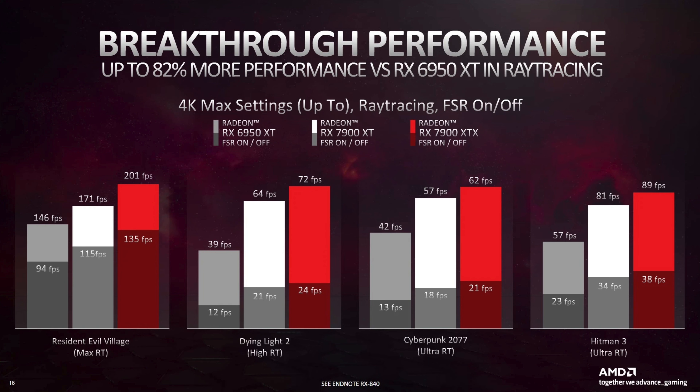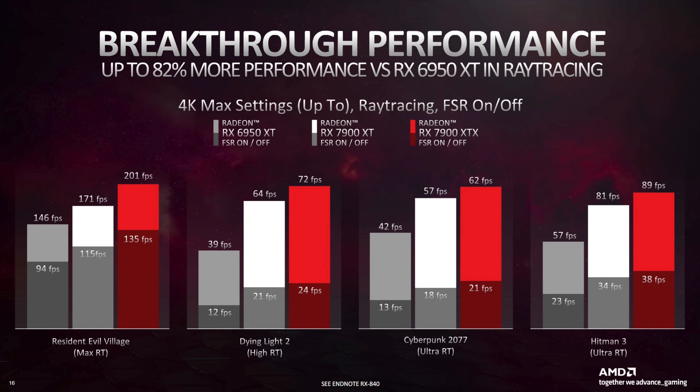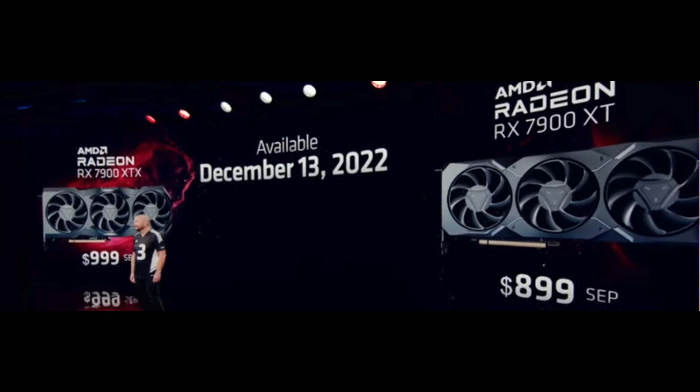If you look at just the GPU names — 7900 XT versus XTX — you would think the XTX is just a little bit overclocked version. But much like Nvidia tried to do with two 4080s, a 12GB and a 16GB which were completely different GPUs, this is what AMD is trying to do. This is a completely different tier of GPU. You can't look at these performance numbers and say the 7900 XT is basically a cut-down version of the 7900 XTX — it's completely different.